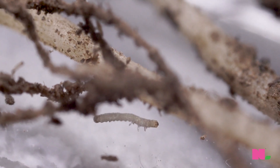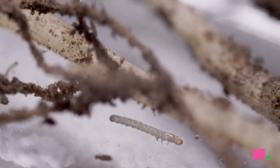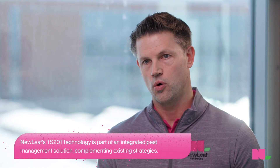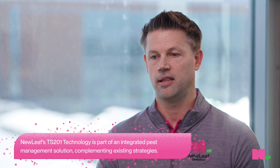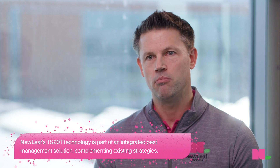One of the challenges we see over time is that as the pests are exposed to those traits and those insecticides, they start to develop resistance. We're seeing that out in the field where we'll have breakthrough problems, and that's where we think the TS-201 corn rootworm technology can really help be a complement to those other traits and insecticides in the field by adding a very different mode of action.